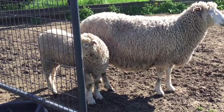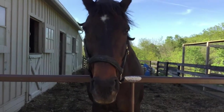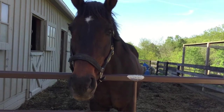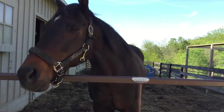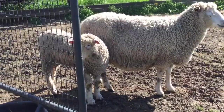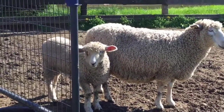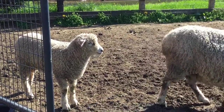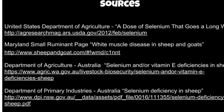Will Larry be okay? Our farmer monitors the lambs very well and she is providing treatment right away. I'm confident he will be fine. Now I know how important selenium is, so it's worth getting a shot. We'll see you later, bye bye.